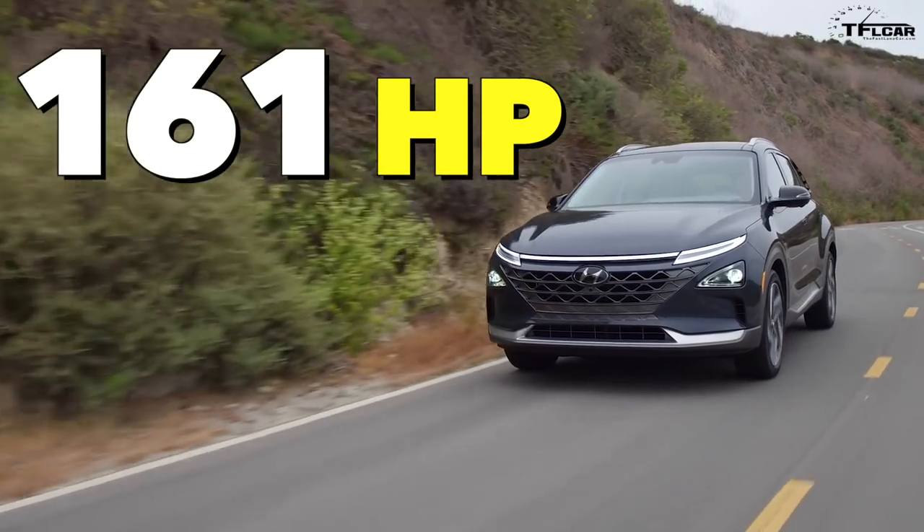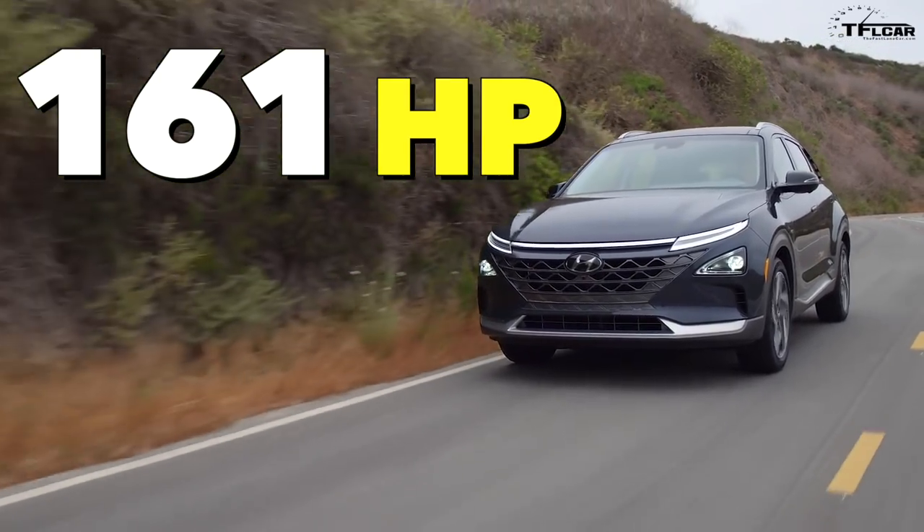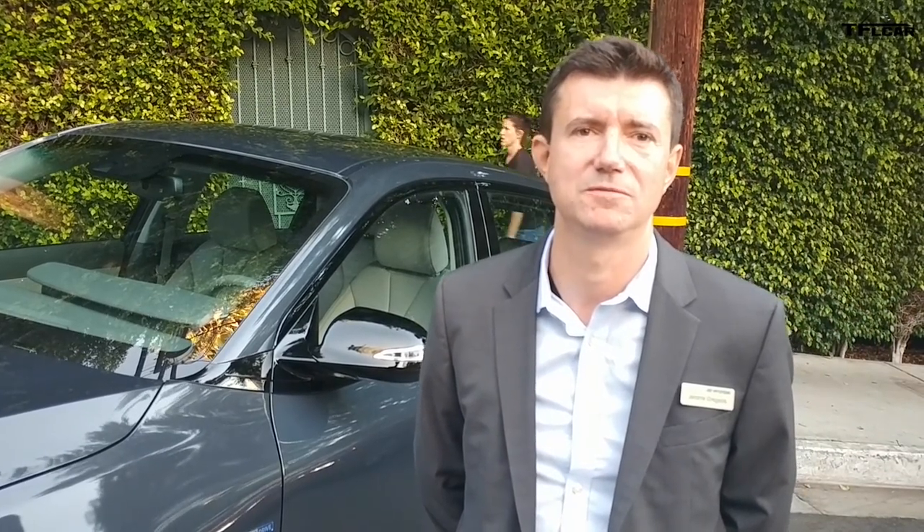The motor power is 120 kilowatts — that's 161 horsepower. That power comes either from the fuel cell stack itself, up to 95 kilowatts, or from a high voltage battery that can supply up to 40 kilowatts. The battery and the stack work together to supply power to the motor depending on your driving conditions.